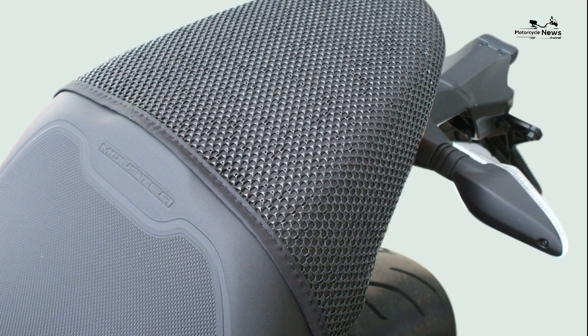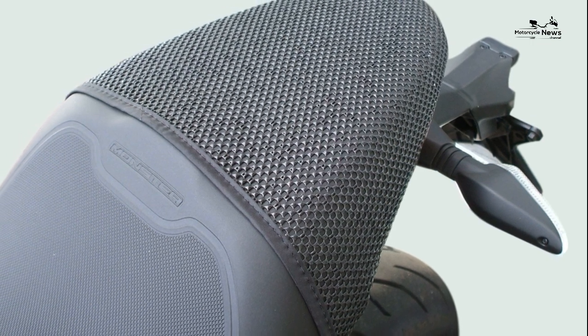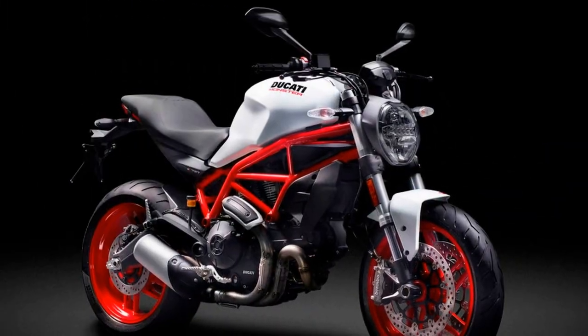A Ducati Monster 797 Plus adds a pillion seat cover and fly screen, which are useful additions if you're thinking about going touring.